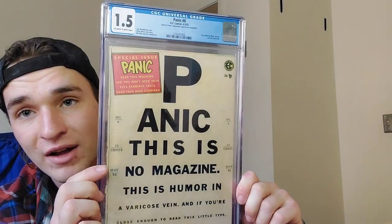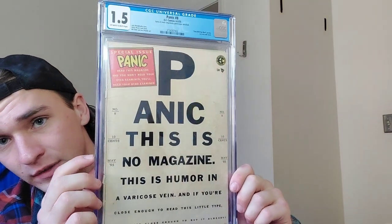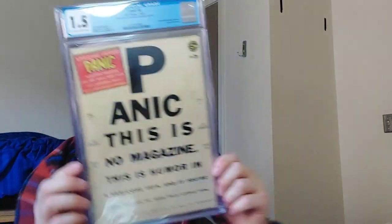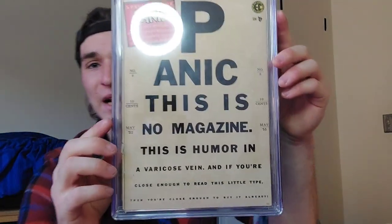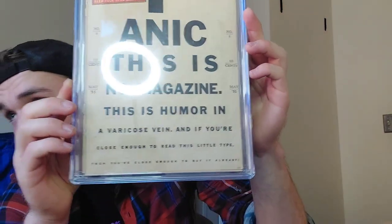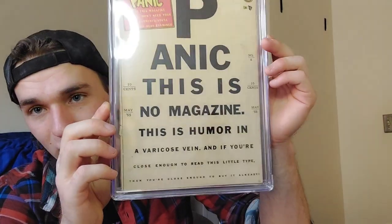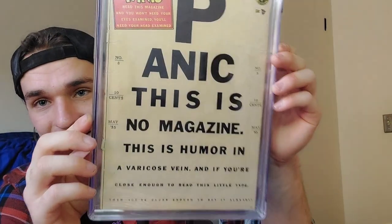Next we got a really cool comic book that my mom bought me — Panic number 8, 1.5, from 1954-1955. That is a cool cover. 'This is no magazine — this is humor in a varicose vein. If you're close enough to read this silly tiny type, then you're close enough to buy it already.' I've memorized it! It's the most golden age, or what some people call atomic age, thing ever.